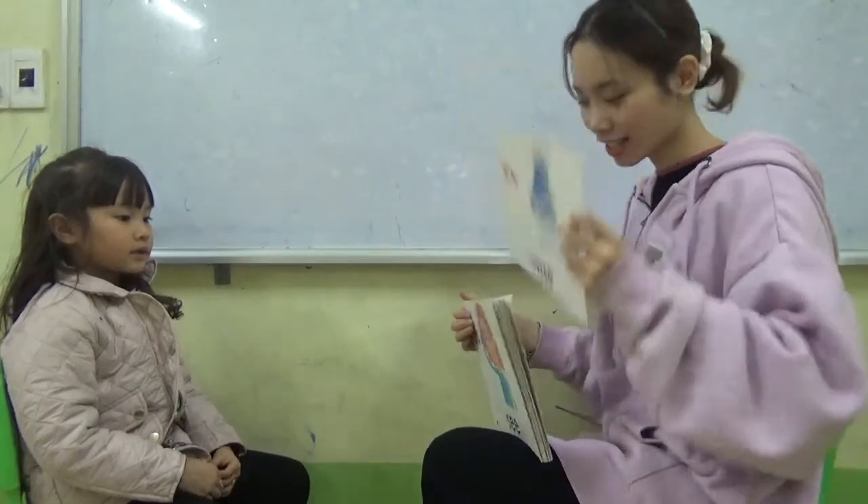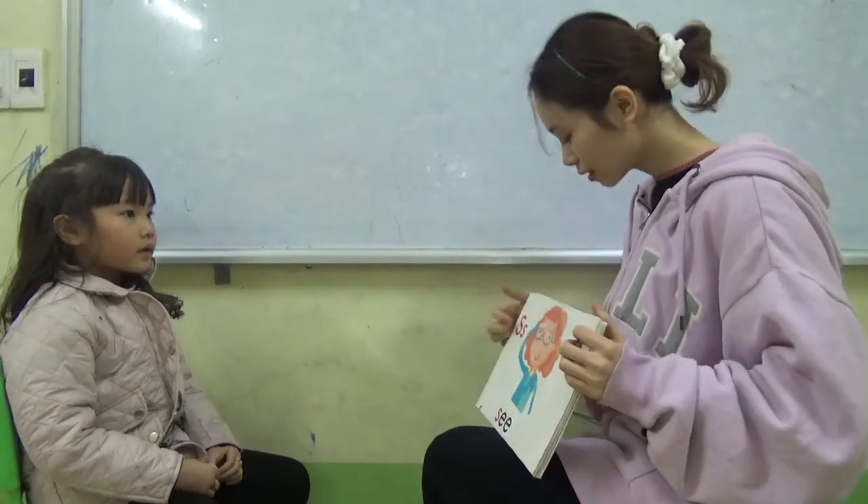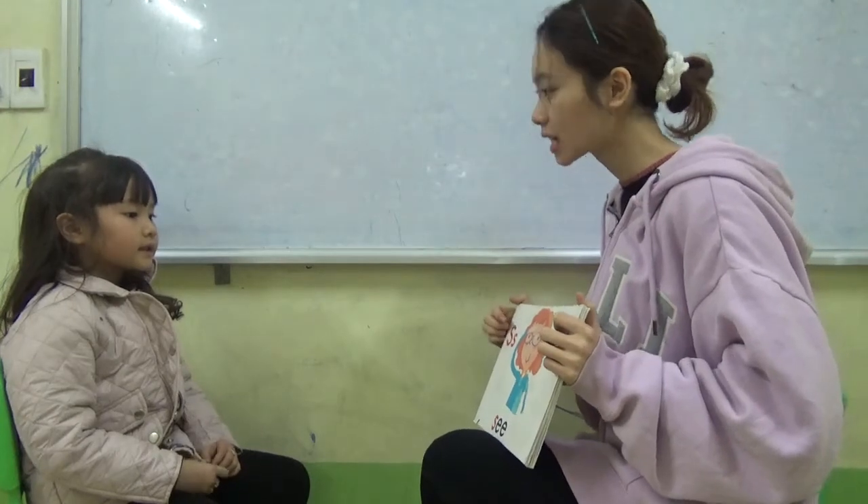And... yes, right. Good. And what is this? C. No, it's not. It's the A, B, C. And that's an S sound.